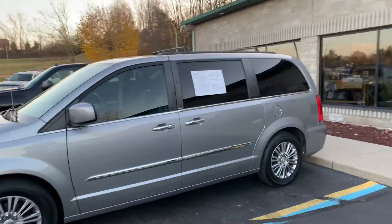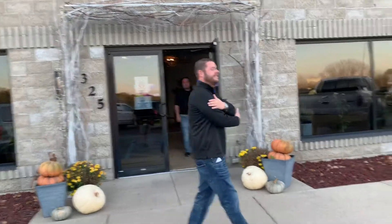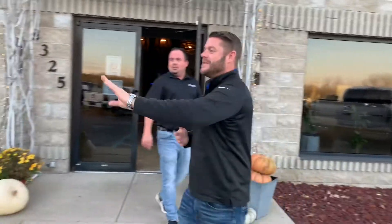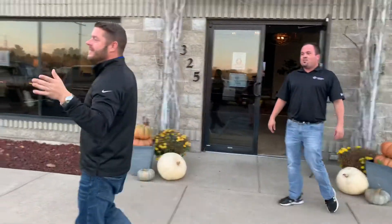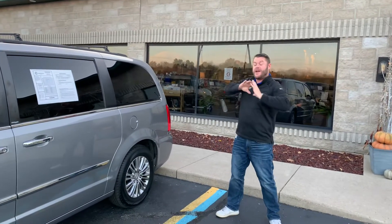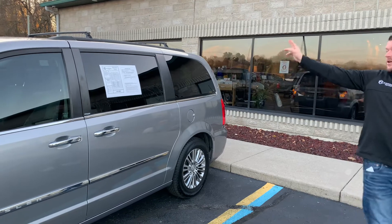Ladies and gentlemen, we've got Paul Loggins and Joey Green. Look at this van we've got here today. This is the 2013 — come on Joey, nobody wants Dodge Grand Caravans. Everybody goes to the Town and Country because they're just super cool. This is the Touring L package.